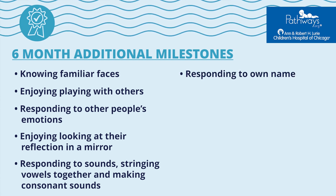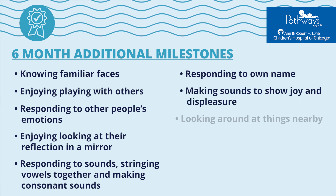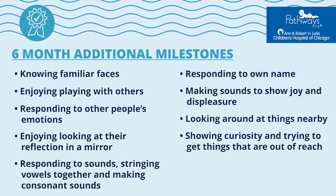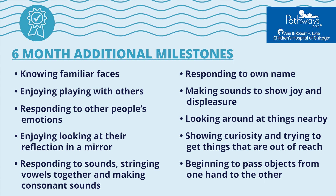Additional non-motor milestones include responding to their name, making sounds to show joy and displeasure, looking around at things nearby, showing curiosity about things and trying to get things that are out of reach, and beginning to pass objects from one hand to the other.